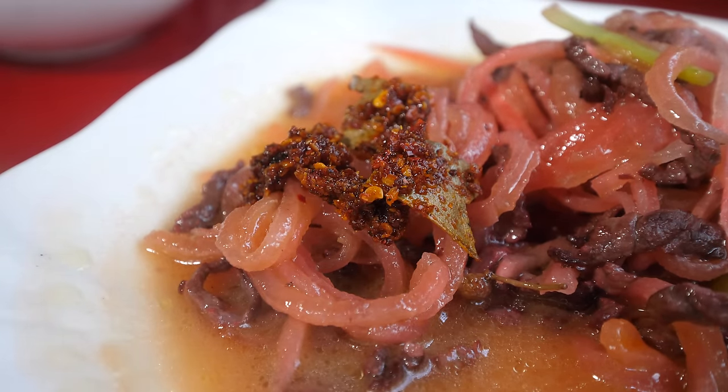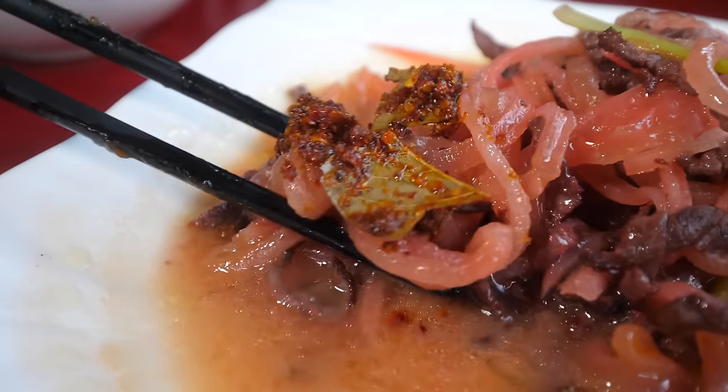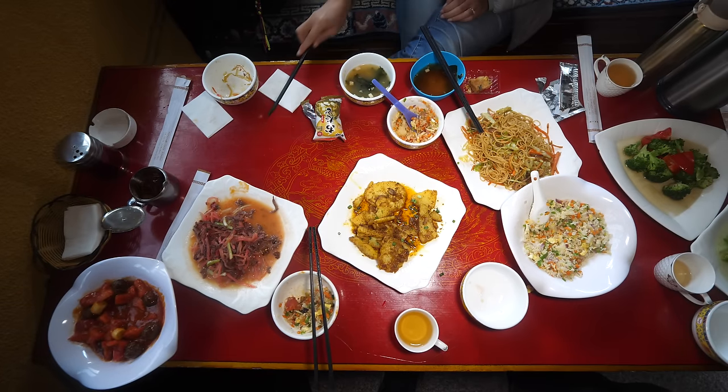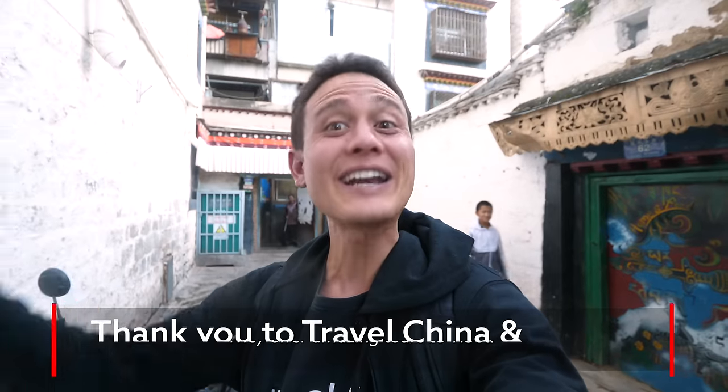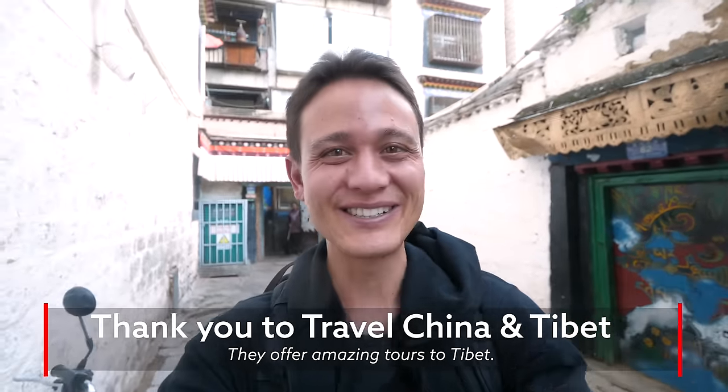That was a very filling dinner, but most Tibetan food is very filling — very hearty, carbs, and yak meat, and slightly oily. Today has been an amazing day. A big thank you to Bruce, and Q, and the whole team from Travel China Tibet Tours for inviting me to Tibet — they're so cool, so accommodating. I'll have their link in the description box below; they offer tours in Tibet as well. Thanks again for watching. Goodbye from Lhasa, an incredible city, and I will see you on the next video.